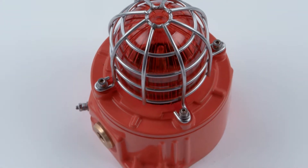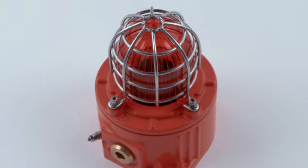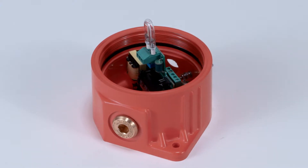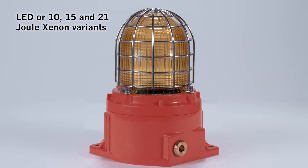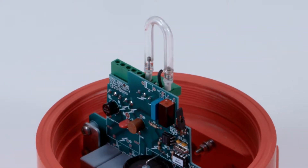The GNEXB1 is available as a 5J Xenon strobe, offering up to 117 effective candela, and features a compact, lightweight enclosure. The GNEXB2 beacons are available in either LED or 10, 15, and 21J Xenon variants, producing light output up to 902 effective candela.